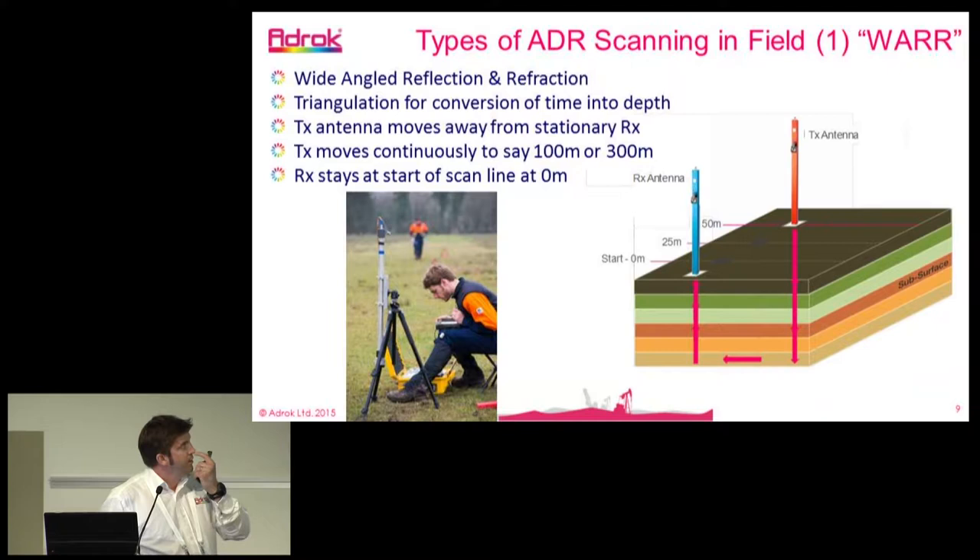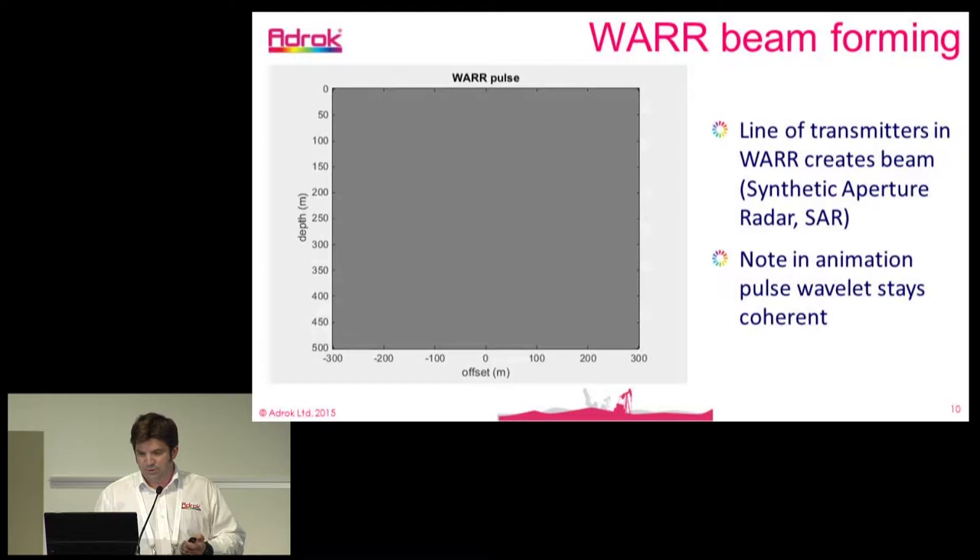In the field, we collect various scans. One is what we call a WAR scan — Wide Angled Reflection and Refraction — separating the transmitter and receiver a certain distance along a scan line to create a synthetic aperture, making the transmission beam appear much larger than it actually is. In simulation, you can see the transmission going from the top to the bottom: the synthetic aperture radar effect keeps its shape much larger than emitted from the aperture, and it remains very coherent through the ground, keeping the shape and central frequencies very stable.